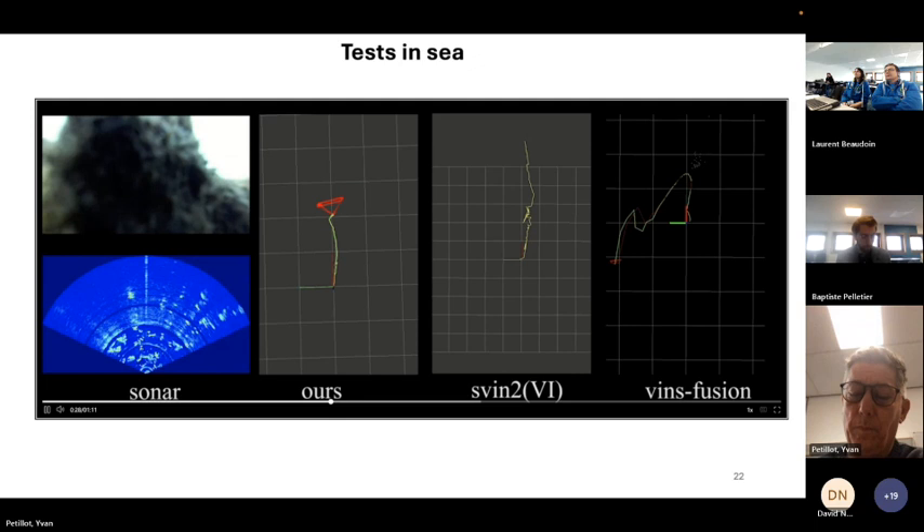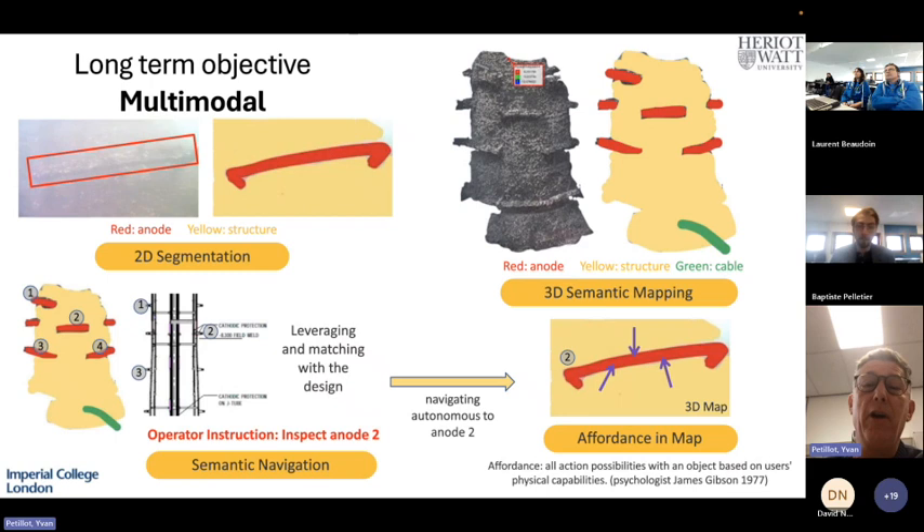That's the end of the technical side. To recap, what we're trying to do is achieve multimodal 3D mapping by combining sonar and video — so that when we have both modalities we can combine them optimally, and when we only have one modality we can still operate. It's clear that if we want to deploy autonomous vehicles in real environments, we need an all-weather solution. We can't only operate when it's a good day and visibility is five meters — that won't work in most realistic environments.